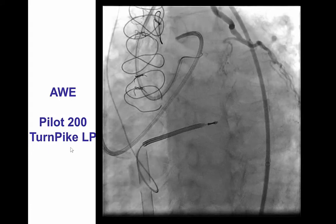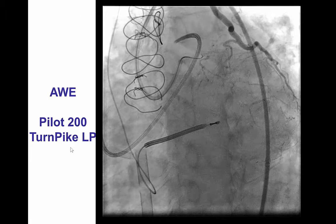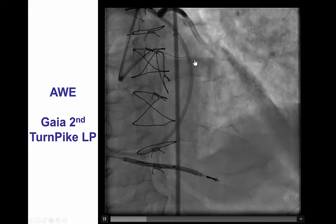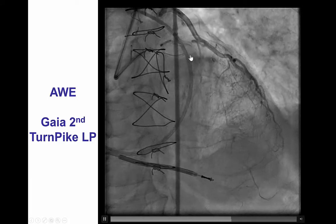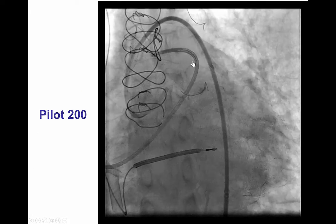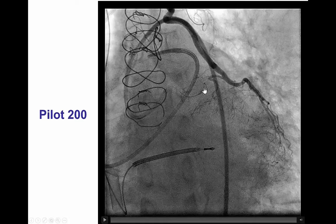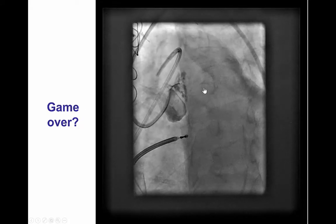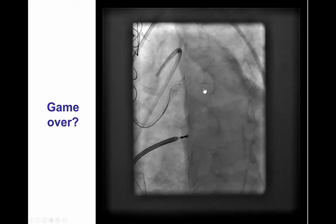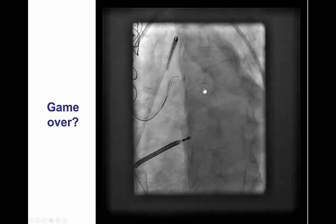As per our plan, we performed antegrade wire escalation attempts using a Turnpike LP catheter and a Pilot 200 guide wire, which seemed to make some progress, however the course remained unclear. We subsequently changed to a Gaia Second, which also advanced but the course was unclear. A return to the Pilot 200 advanced into a small branch, however concern for potential small vessel perforation led us to stop that approach. A small puff to determine guide position demonstrated significant dissection in the left main ostium, which effectively ended our antegrade crossing attempts.